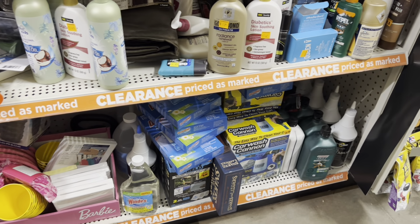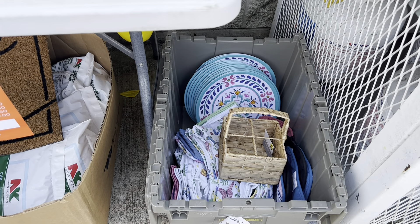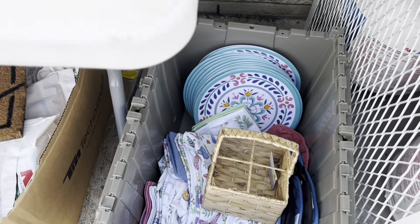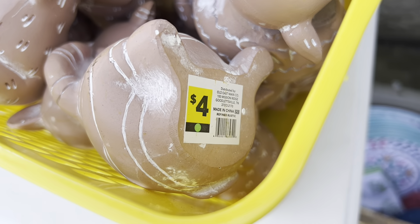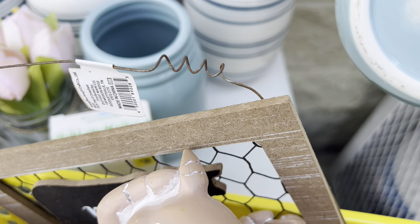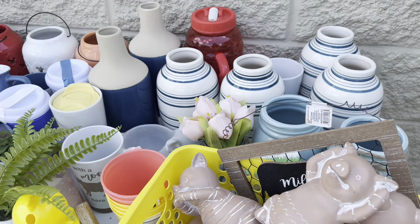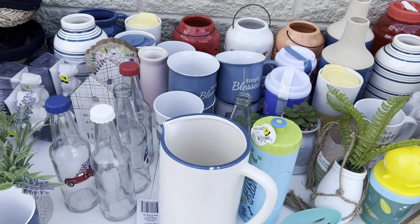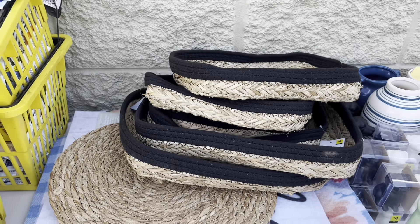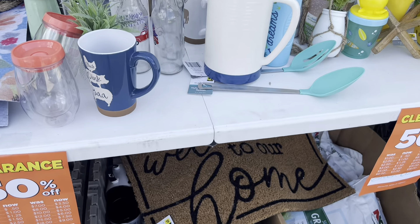Another section included in the additional 50% off clearance event is your green dot home items. You want to look for the green dot underneath the price tag. All green dot items should already be 50% off right now, so during the clearance event Friday through Sunday they're basically going to be 75% off. You'll want to look for those green dot items.